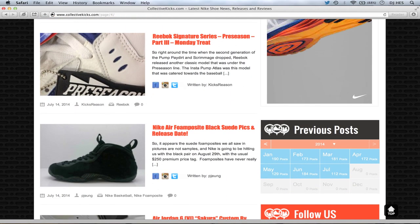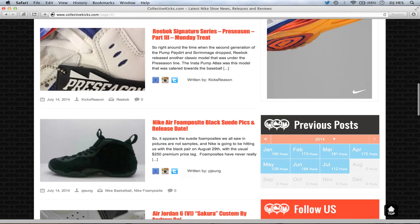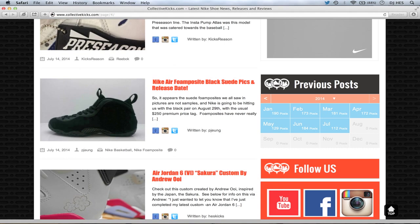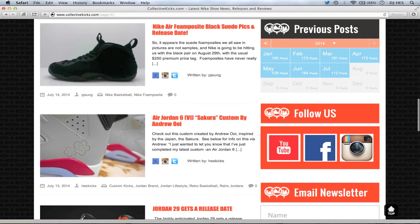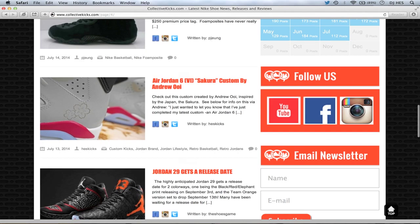Reebok Money Treat if you guys want to see that one. Foamposite Suede Black is actually getting a release date at the end of August — $250 premium price tag. Definitely on my pickup list. I want to see how the suede looks on the foam. And this Sakura Custom by Andrew Oi — he sent me this article, so it's exclusive to Collective Kicks. Check out this custom; there are tons of detailed pictures. The impression is actually lasered on the back, and he has a super crazy custom box. He did a custom Tiffany pair that I featured months ago. Really, really nice job.